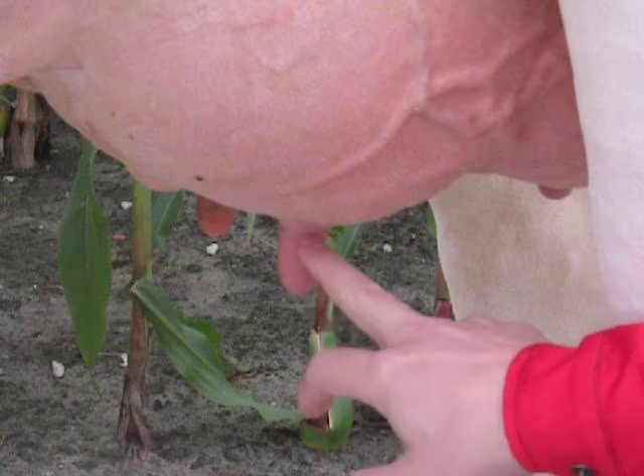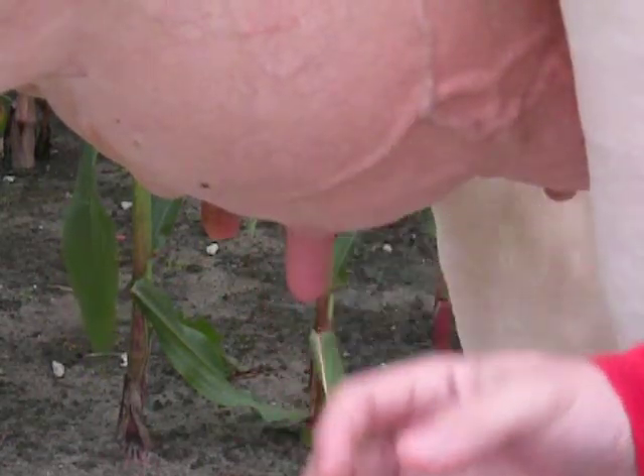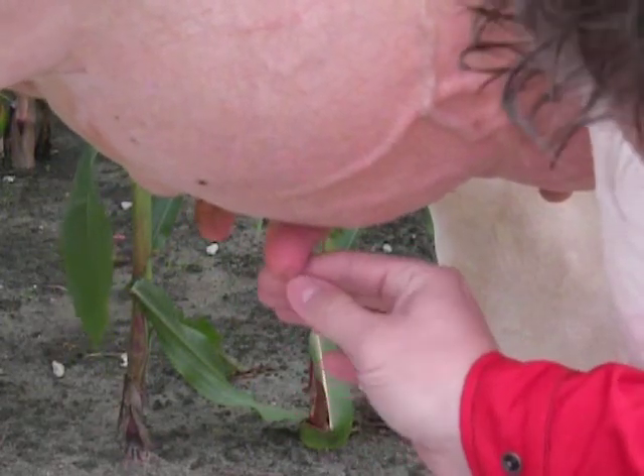Going down in the middle of the teeth, here you have the teeth cistern where actually milk also gathers, and that is what is being squeezed out of course when the cow is milked. And then going down to the bottom, you see the teeth orifice here.